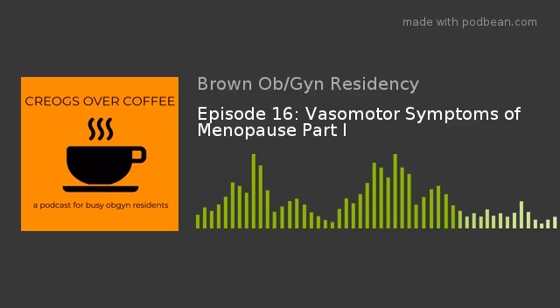I'm Nick, this is Faye, and this has been Creogs Over Coffee. If you liked today's podcast, you can find us on iTunes, Google Play, or Spotify and leave a rating and review. Follow us on Facebook at Creogs Over Coffee, on Twitter at CreogsOverCoff1, and visit our website at www.creogsovercoffee.com. For topic suggestions, email us at creogsovercoffee@gmail.com.